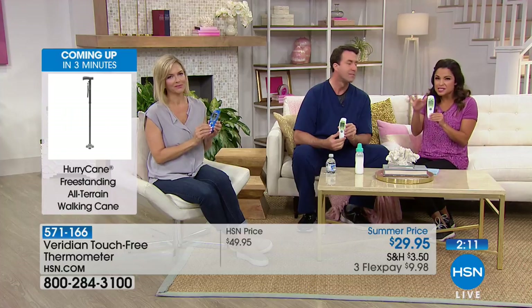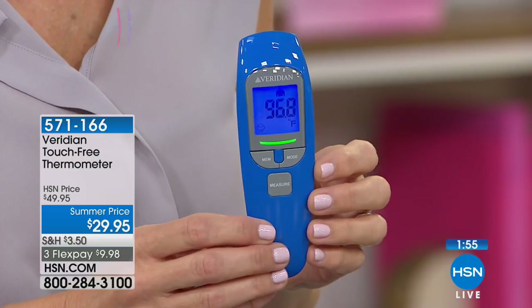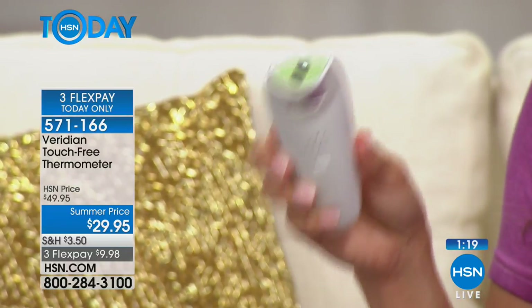Typically this would be just under $50 because it's infrared technology. Today we have it at $20 off — $29.95. Three flex payments expire after today, at midnight. If you want to take advantage of that — maybe for yourself, a caretaker, a gift for a new mom, baby shower, or grandkids visiting this summer — it's quick, easy, simple to read, no extra parts. The display is nice and big, and you have the color indicator for use in the dark. Regular or silent mode, only three buttons. One second for a readout.